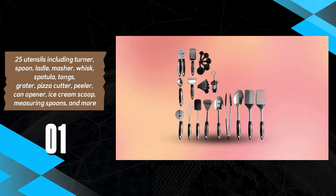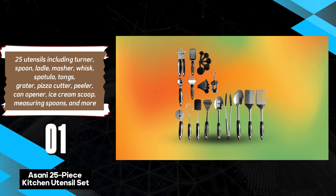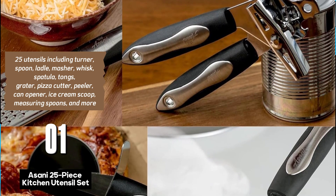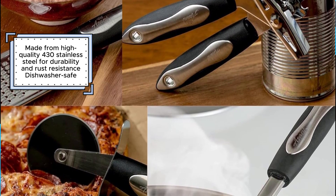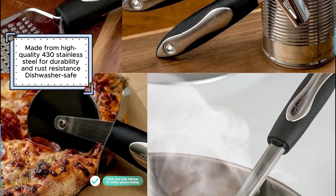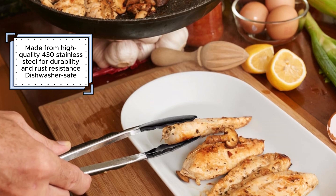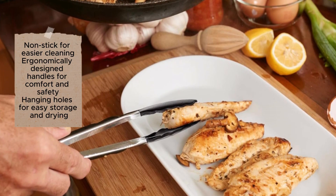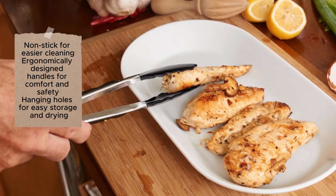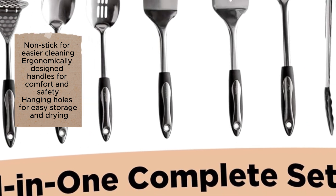The Asani 25-piece stainless steel kitchen utensil set is an exceptional addition to any kitchen, providing a comprehensive range of utensils to cover all your cooking needs. Made from high-quality 430 stainless steel, these utensils are durable and rust-resistant, ensuring long-lasting use. The set includes a variety of tools such as a turner, spoon, ladle, masher, whisk, spatula, tongs, grater, pizza cutter, peeler, can opener, ice cream scoop, measuring spoons, and more. The dishwasher-safe design makes cleaning effortless, with a non-stick surface for easy food residue removal. Ergonomically designed handles provide comfort and reduce hand fatigue during extended cooking sessions. Hanging holes on each utensil allow for convenient storage and drying, keeping your kitchen organized and clutter-free.